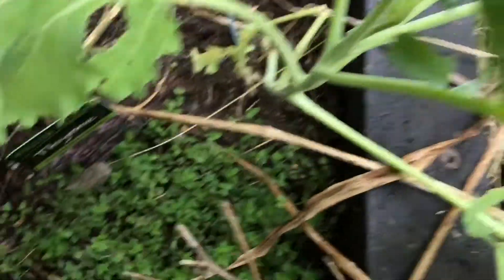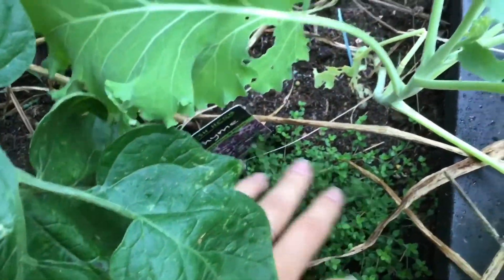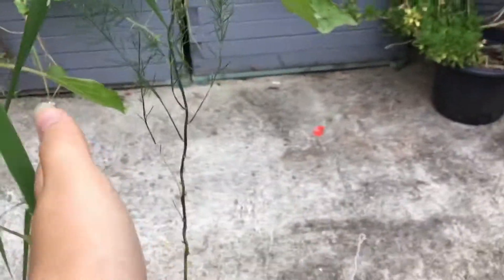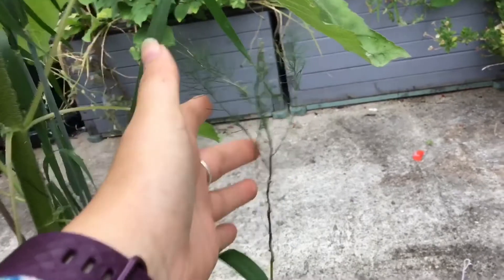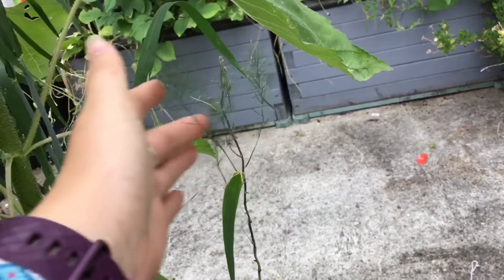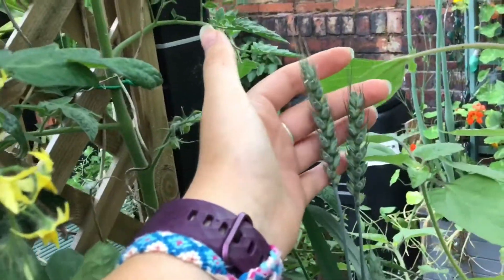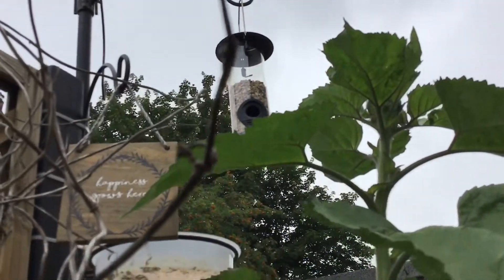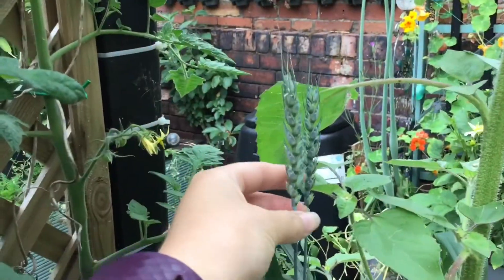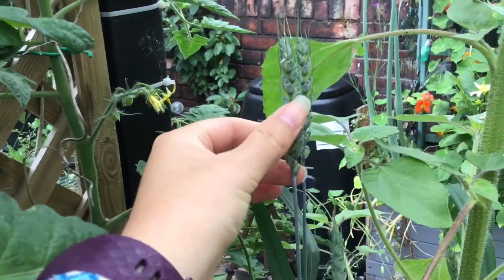Whilst we're in this bed, my creeping thyme is doing well — it's come back to life well after the winter. I've got my asparagus looking all ferny and pretty. And I've got some grain of some description growing; this has actually just fallen out of the bird feeder up there. I figured it's not hurting anything, so I may as well let it grow and ripen, and the birds can be munching on that in the winter.